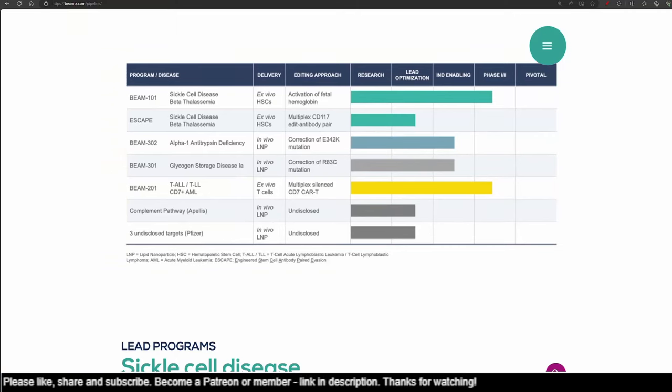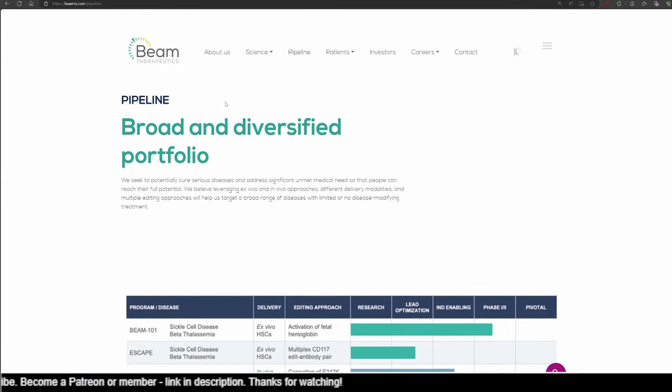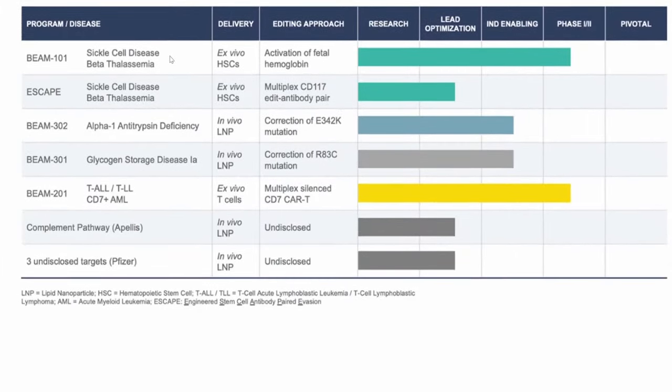Now let's look at their pipeline. I already spoke about Beam 101. Beam is prioritizing development of Beam 302 in AATD, expecting to submit a regulatory filing in Q1 of 2024 for a clinical trial. A similar filing is anticipated in the first half of 2024 for Beam 301. Beam 301 targets the R83C mutation, the primary cause of GSD1A, or glycogen storage disease 1A.